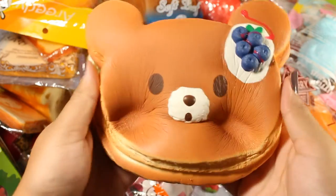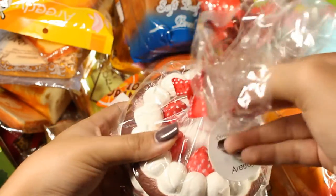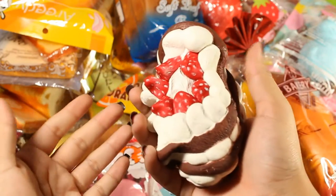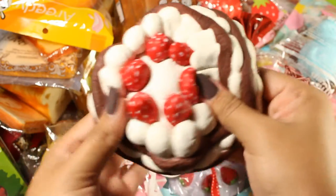Next we have the Areedy marshmallow cake — just the feel of it is amazing. This is one that I think every squishy collector should have regardless of what brand you get it from. It's super cute and it smells kind of like sweet soap.